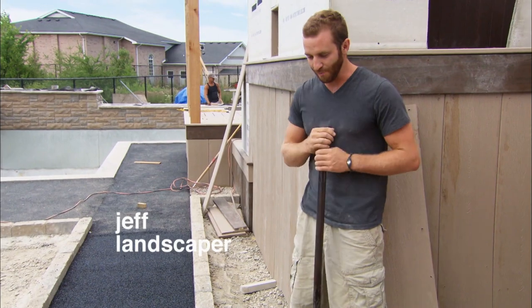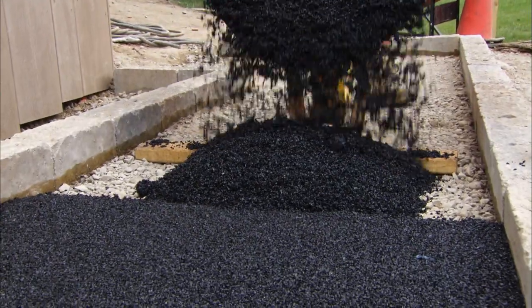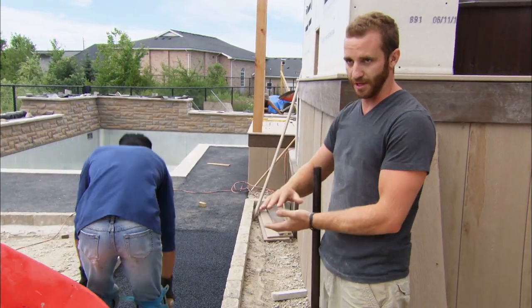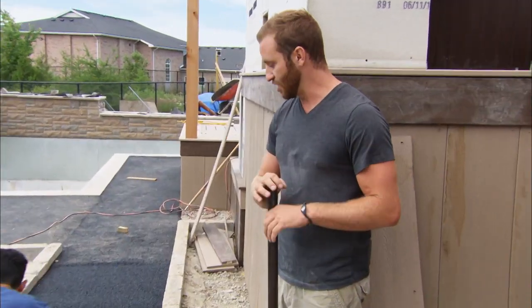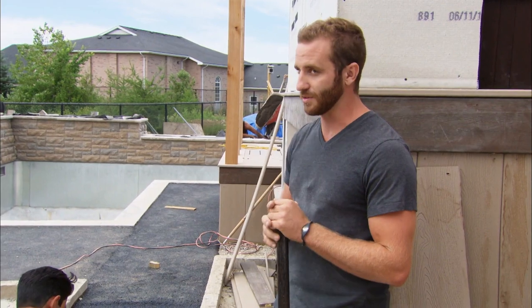We're just about done the base course for the rubberized surface — it's recycled tires, which is really neat, so it's a green product. The black is just the base course; the top coat is a finer granule and you can get that in any color you want. On this one we're actually putting down a nice white, so it's going to look awesome.